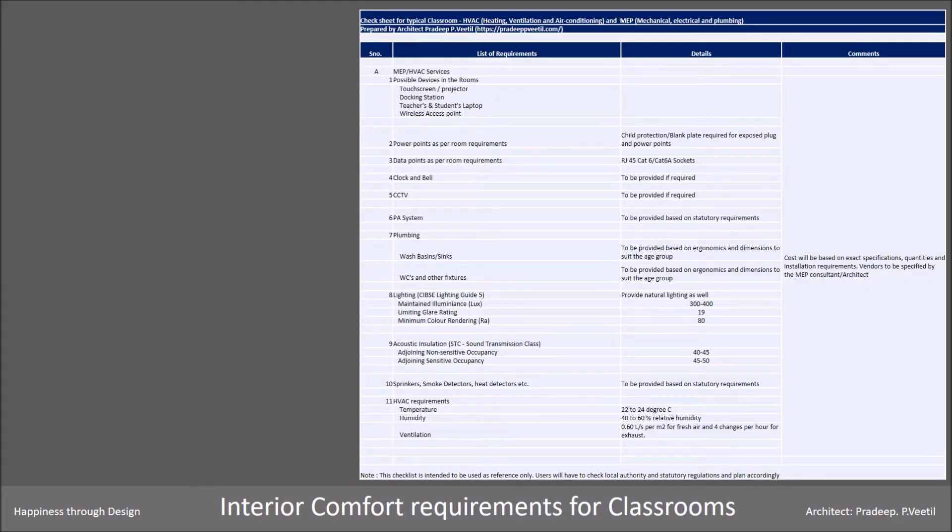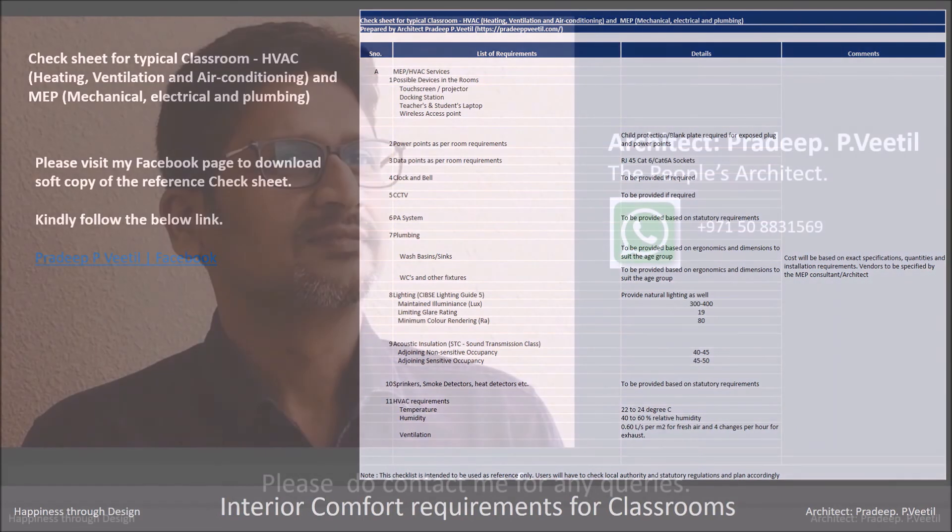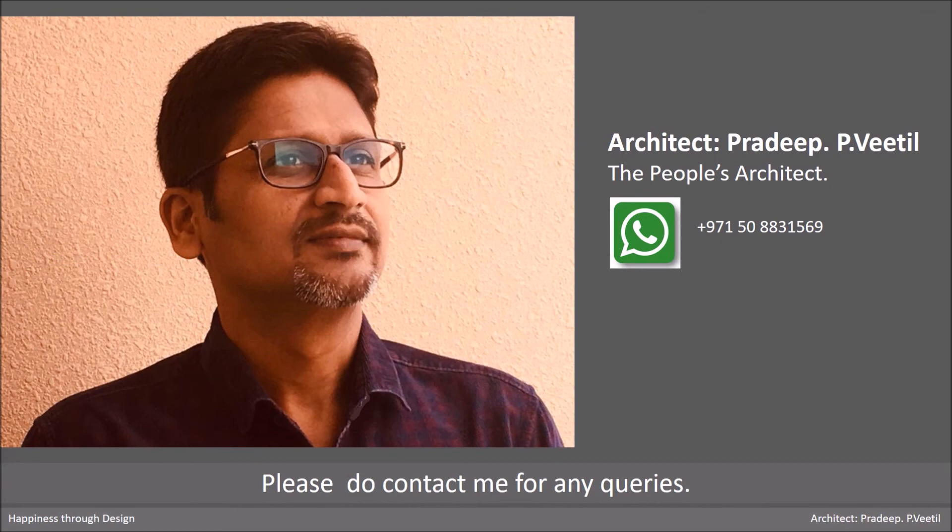This check sheet will give you HVAC and MEP requirements for classrooms. Please visit my Facebook page to download a soft copy of the check sheet. Thank you.